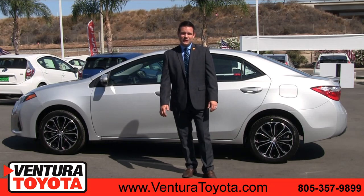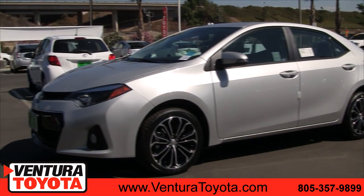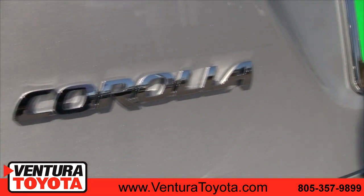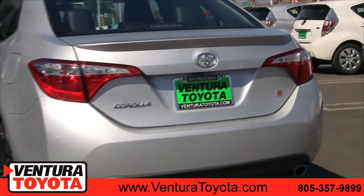Hi, I'm Mike Stan McKinley with Ventura Toyota. In this video, I'm going to show you the 2015 Toyota Corolla. The Toyota Corolla has a 1.8-liter four-cylinder engine, which gives you great gas mileage on the highway and in the city.